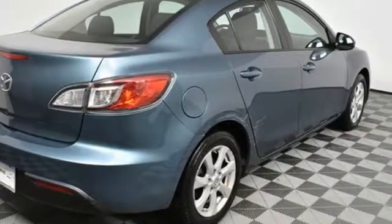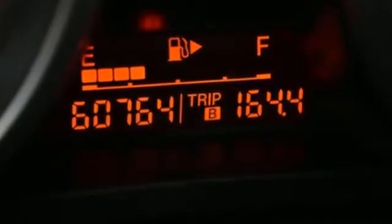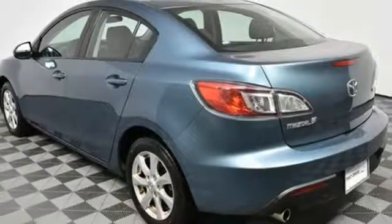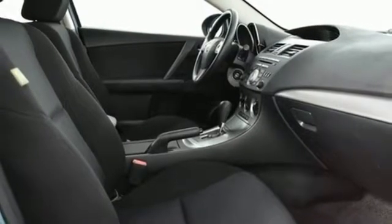Features include auxiliary audio input, power windows, manual tilting steering column, power mirrors, manual telescoping steering column, automatic transmission, aluminum wheels, gas pressurized shocks, and inline four-cylinder engine.